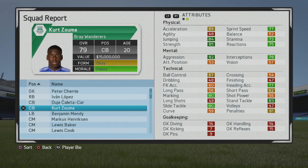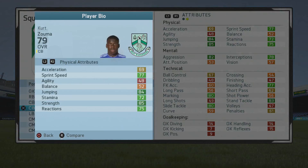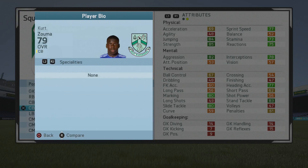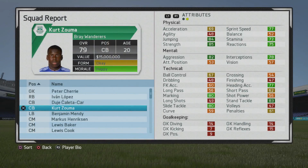Welcome to this player growth test where I'll be taking a look at Kurt Zouma, the 20-year-old center back who starts at 79 overall. Some great stats from the start. He has the ability to turn himself into an elite center back. He's 6'3", right foot, medium/medium work rates, 3-star weak foot, 2-star skill moves — pretty solid.